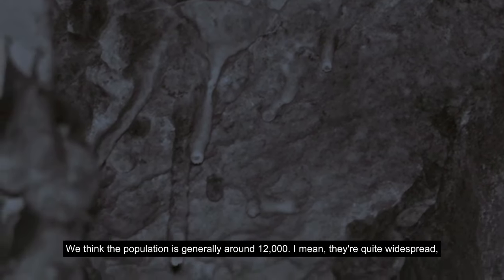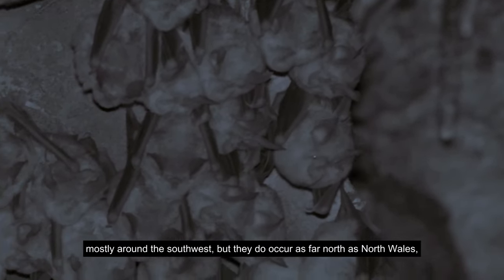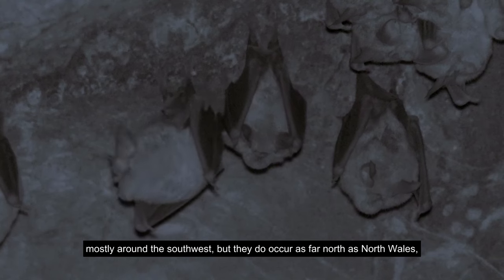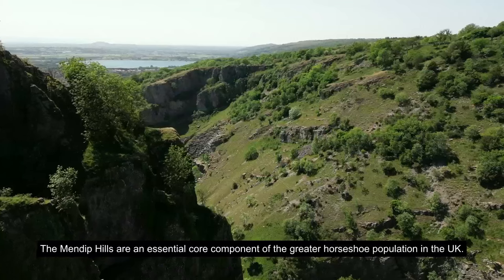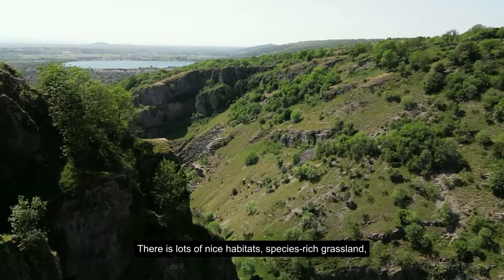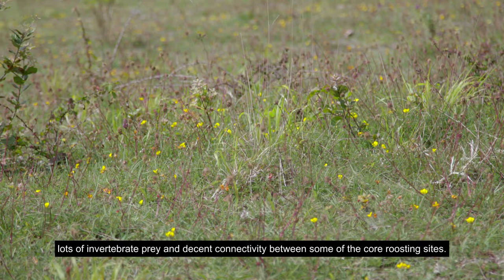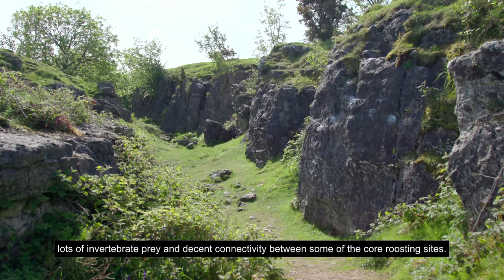We think the population is generally around 12,000 — quite widespread, mostly around the southwest, but they do occur as far north as North Wales. The Mendip Hills are an essential core component of the greater horseshoe population in the UK, with lots of nice species-rich grassland, lots of invertebrate prey, and decent connectivity between some of the core roosting sites.